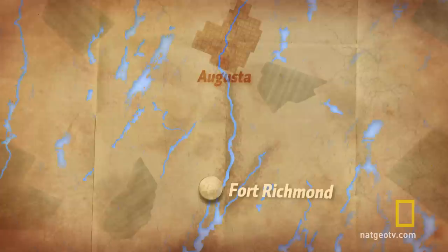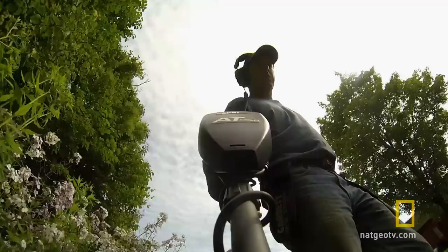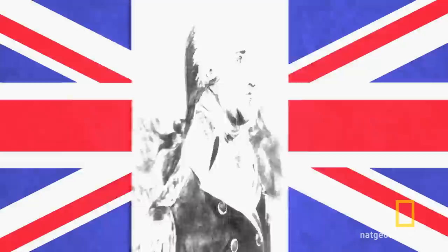But our first stop is the Colburn House, because we're on the trail of America's most famous traitor, Benedict Arnold. We've hunted for artifacts from our country's greatest heroes, like George Washington and Abraham Lincoln. Now we want to find something from our country's biggest double-crosser. In 1780, Benedict Arnold betrayed America by switching sides to the British, forever making his name synonymous with traitor.